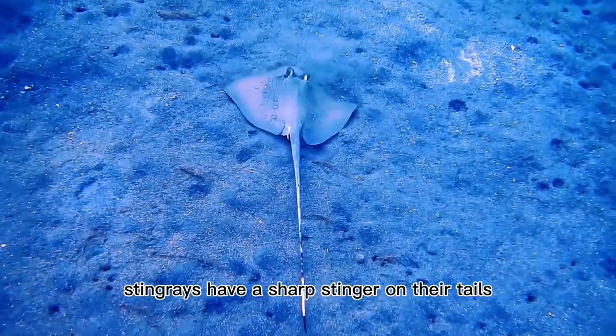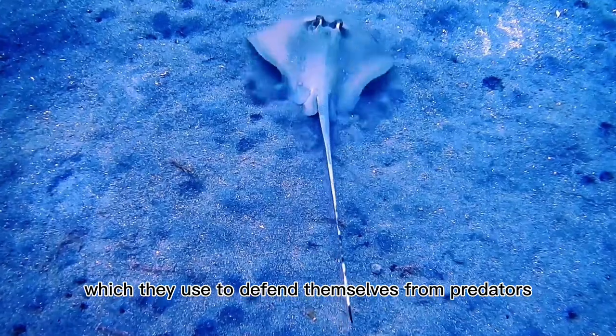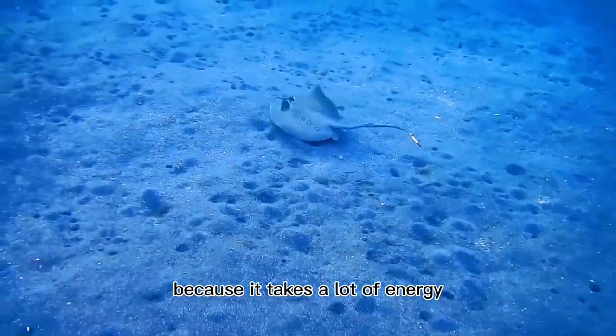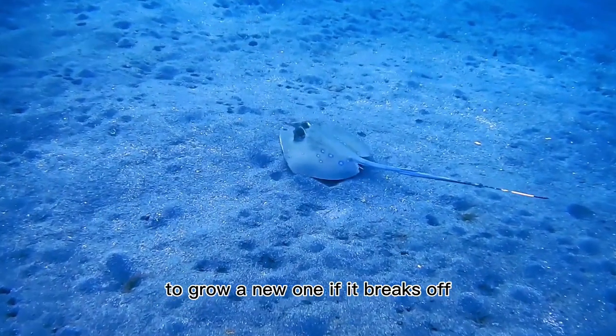Stingrays have a sharp stinger on their tails, which they use to defend themselves from predators. But they only use it as a last resort, because it takes a lot of energy to grow a new one if it breaks off.